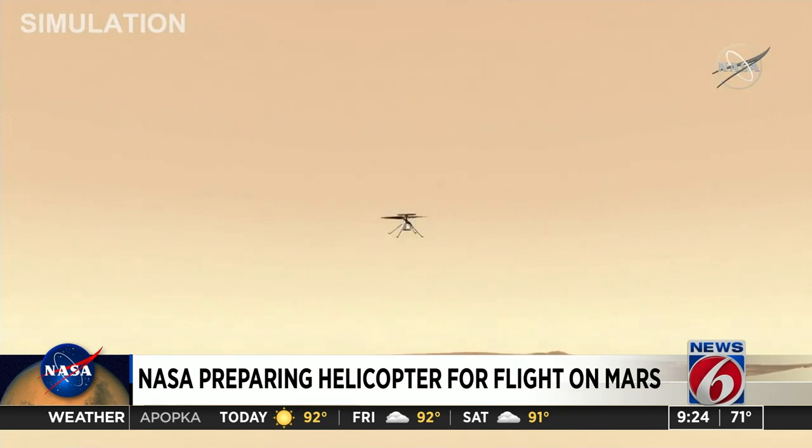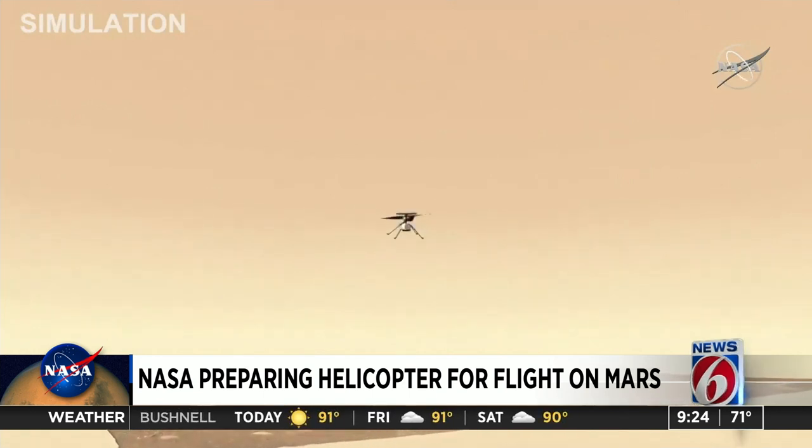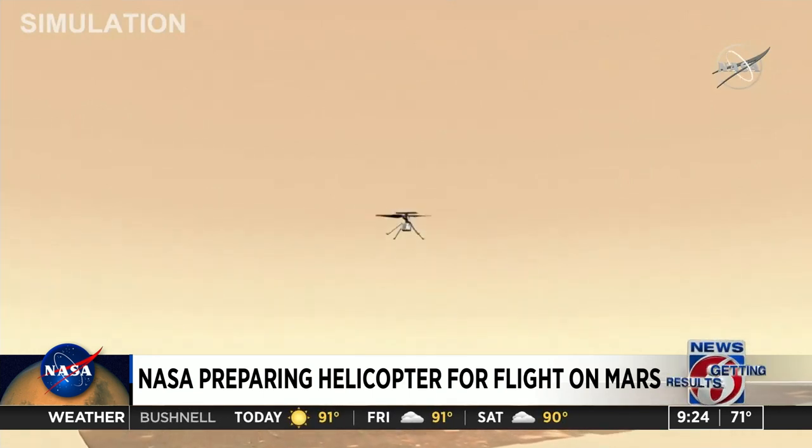But based on models, it could survive 25 hours without that power. And although it's the size of a small drone, it's not the same as flying on Earth.